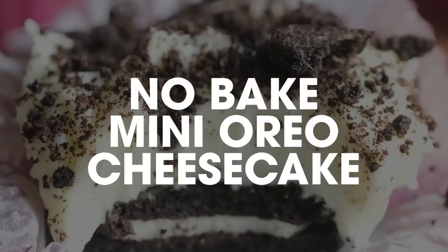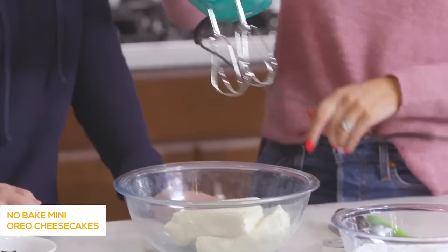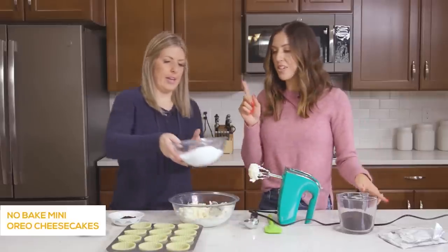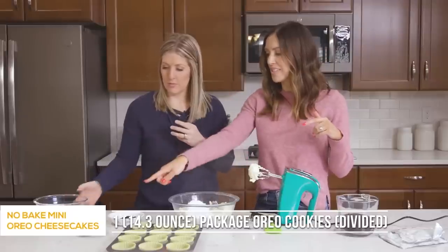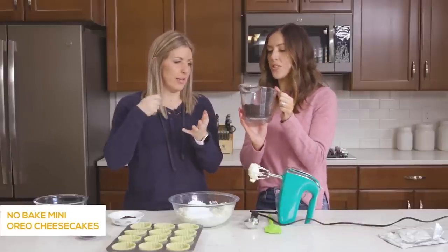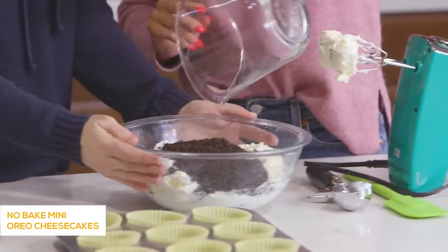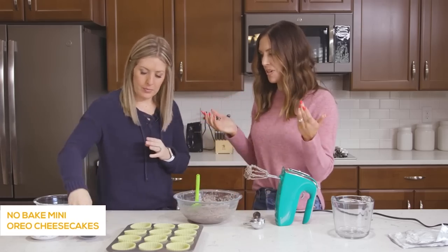Number three is our mini Oreo cheesecake. We've got two eight-ounce blocks of cream cheese that have been softened — you'll want these softened because you're going to beat them and it's much easier if they're not cold. Blend until it starts getting fluffy, then add two and a half cups of powdered sugar. This whole recipe calls for one package of Oreos: set 12 aside for the bottoms of the cheesecakes, turn the rest into cookie crumbs by removing the cream, and reserve some crumbs to put on top.